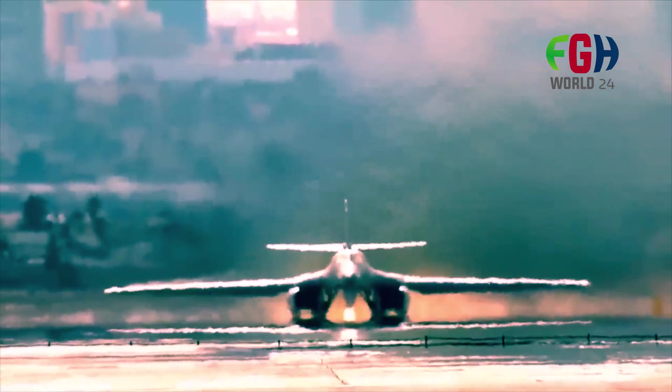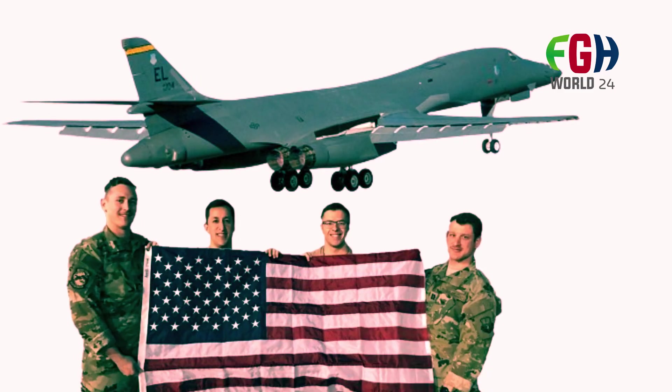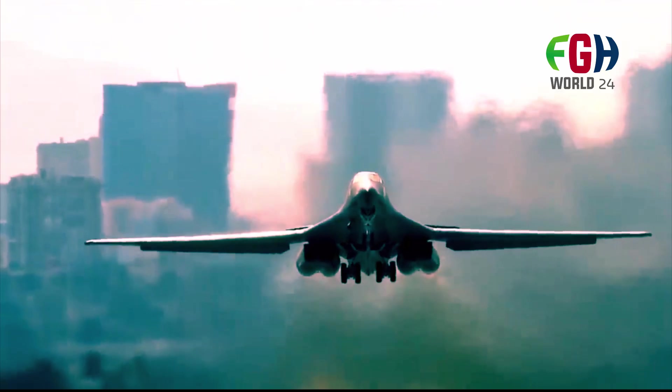Hey everyone, welcome back to my channel FGH World 24. Today's amazing topic is about the B-1B Lancer long-range supersonic heavy bomber aircraft of the United States. I will explain the most important aspects of this aircraft.